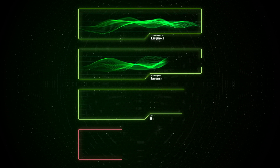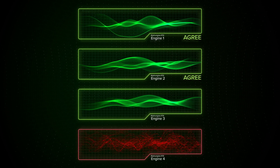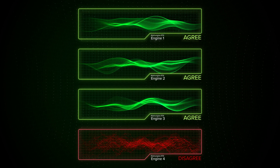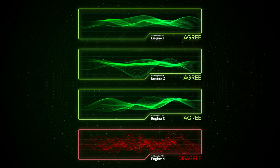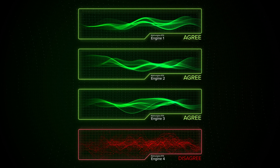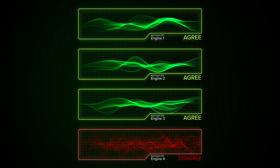Javad's patented multi-engine RTK system takes a different approach. Signals from different constellations are grouped into multiple combinations that are calculated in parallel. This allows poor measurements to be isolated and discarded, not affecting the derived solution.